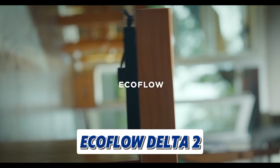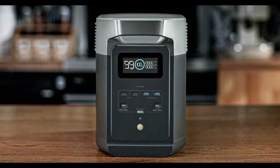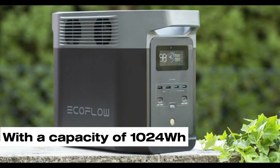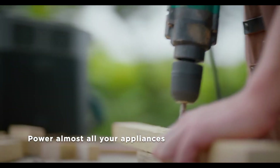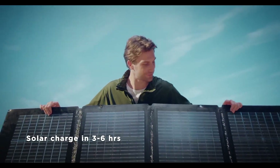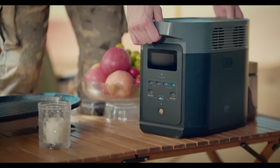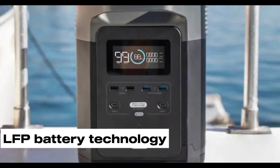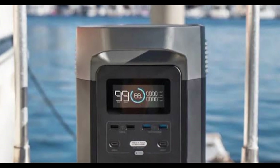Next, we have the EcoFlow Delta II. It is a powerful and versatile portable power station that offers a sustainable and efficient solution for your energy needs. With a capacity of 1200W to 2400W and a peak power output of 1800W, it can power a wide range of devices, from smartphones and laptops to high-powered appliances. One of the standout features of the Delta II is its fast charging capability — it can be fully charged in just 5.1 hours with two 100W solar panels, or even faster with three. Its LFP battery technology ensures a long lifespan of over 3,000 cycles.